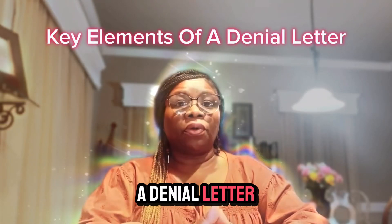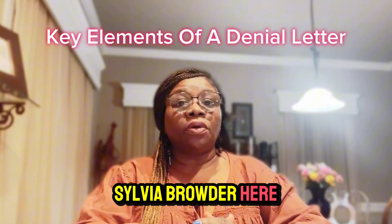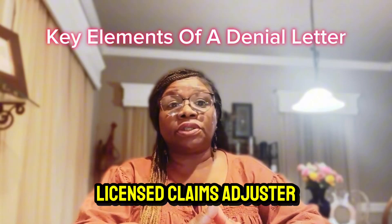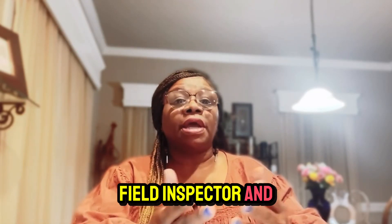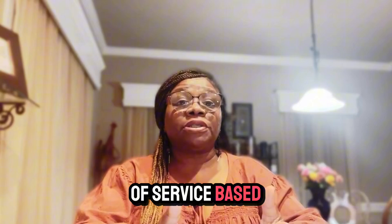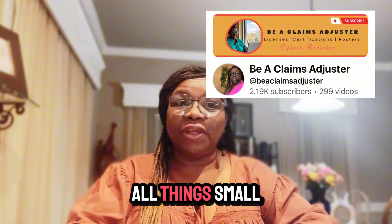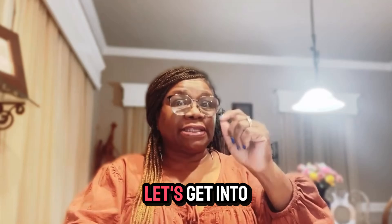The elements of a denial letter. Sylvia Browdy here, small business consultant, licensed claims adjuster, field inspector, and advocate for startup service-based businesses. Subscribe to my YouTube channel for all things small business. Let's get into it.